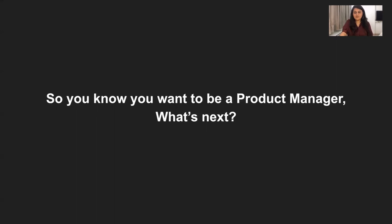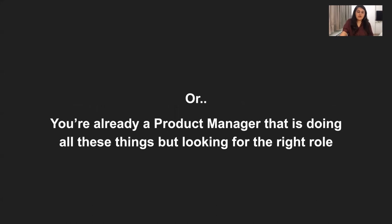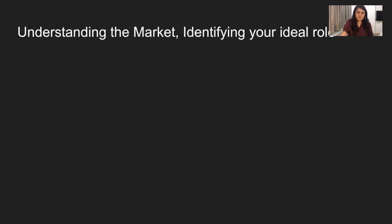So let's say that now you've decided you'd like to be a product manager and maybe take the next step towards that. Or perhaps you already are a product manager, but you're looking for a role that makes you feel fulfilled, because really aligning with the right background, the right role, your strengths, as well as your interests is very important. If you'd like to make that move, the first step is really being able to understand the market and identify what an ideal role would look like for you.